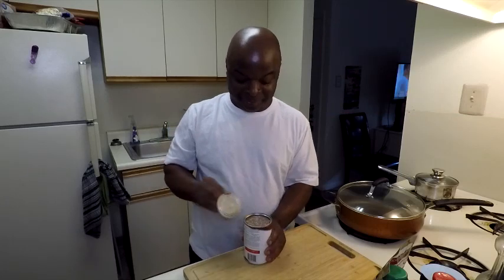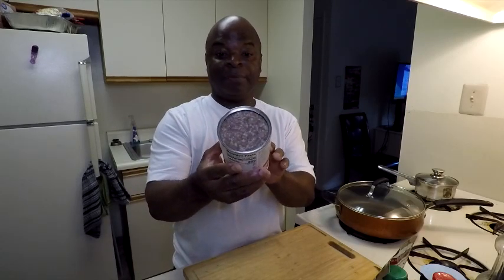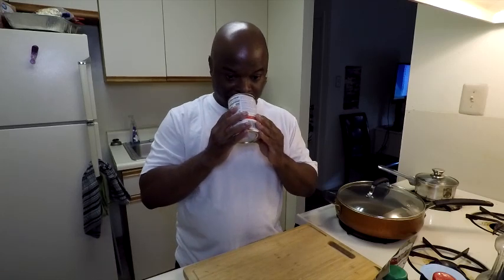Haggis is traditionally served in Scotland with some mashed potatoes, so I'm going to be making some mashed potatoes as well. Let's crank this bad boy open and get first impressions of it. My first impression is it looks very dense. It doesn't smell bad — that's a good thing. The smell reminds me of like potted meat.